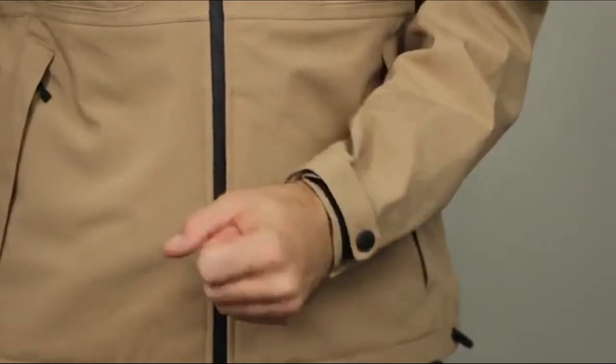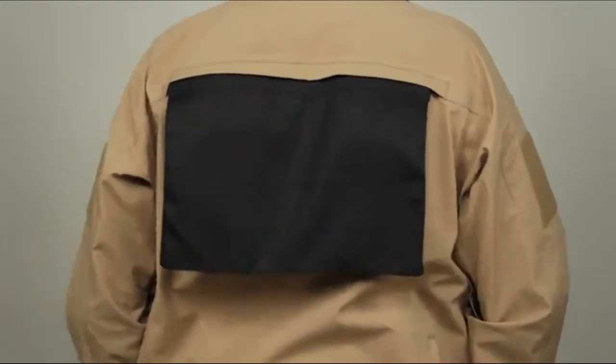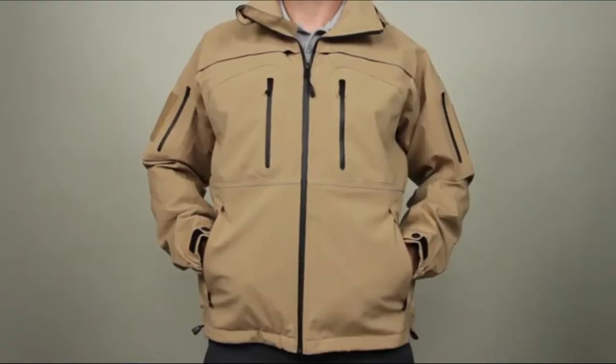Integrated storm cuffs keep out rain and cold, and three zip-out ID panels allow you to go from covert to overt in seconds. This is the 5.11 Sabre 2.0 jacket.